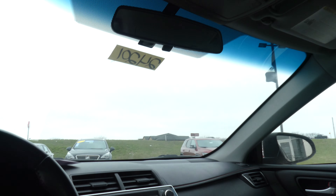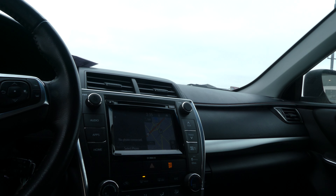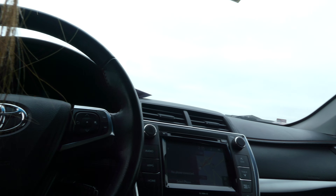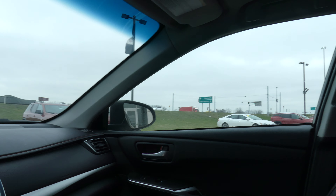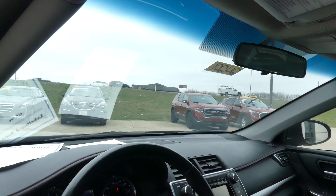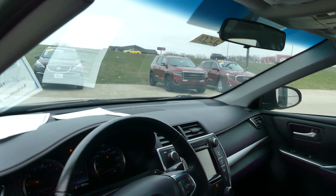Other interior features include a large LCD touchscreen display which has satellite radio, hands-free calling, navigation, backup camera display, and more. Beautiful black leather trim and black accented interior. The black steering wheel features cruise control settings, hands-free calling, and audio controls.